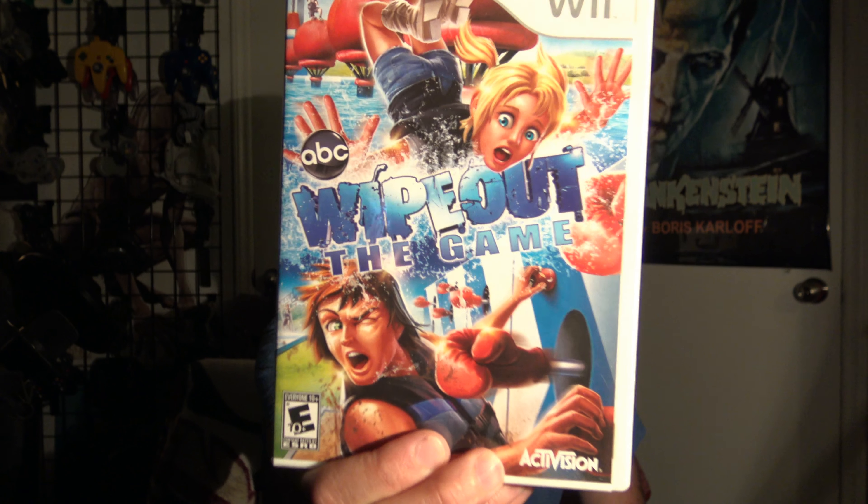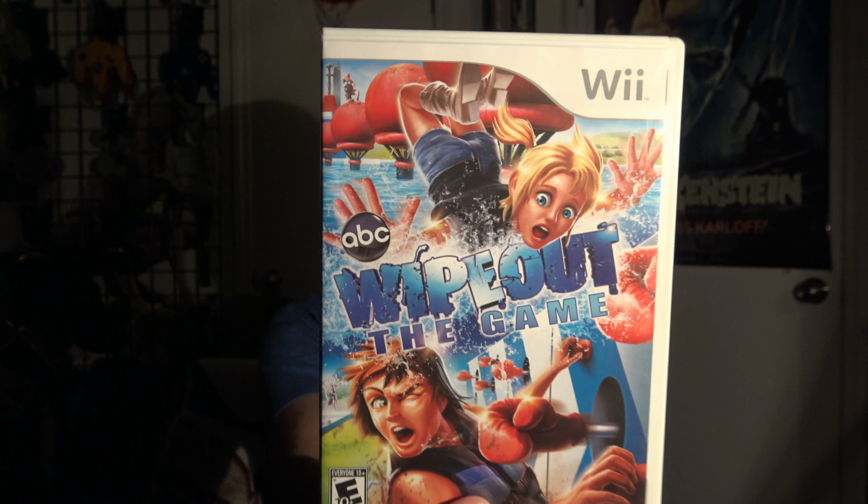Then I got Wipeout the Game for Wii. The show is fun to watch, and the reason I picked this up is because it's probably fun to play with somebody else. It would probably be a pretty good Let's Play on my channel, so stay tuned for that, because I think I'll probably play that pretty soon.